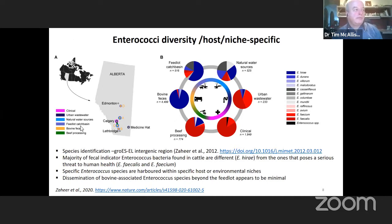When we look at what we found in the study, these are all the species of enterococci — it is quite a diverse genus with several different species. Looking at the cattle side with the bovine feces, we found an overall dominance of Enterococcus hirae, which is the predominant species that exists within the intestinal tract of cattle.